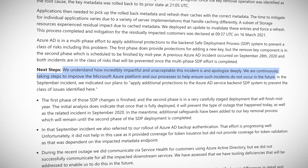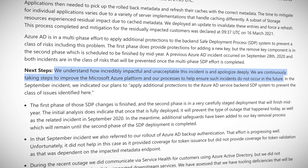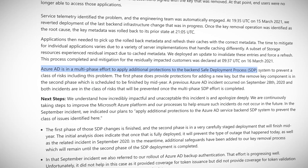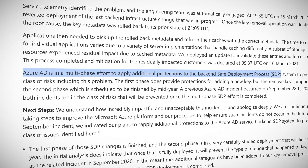How can we then be sure that this won't happen again? Of course, software will always have bugs — or as one of my mentors liked saying, all software always has an infinite number of unknown bugs. However, Microsoft was quick to state that they understand how incredibly impactful and unacceptable this incident is and apologize deeply. They are continuously taking steps to improve the Azure platform to help ensure such incidents do not occur in the future. As Microsoft explains it, Azure AD is undergoing a multi-phase effort to apply additional protections to the backend safe deployment process to ensure this doesn't happen again.